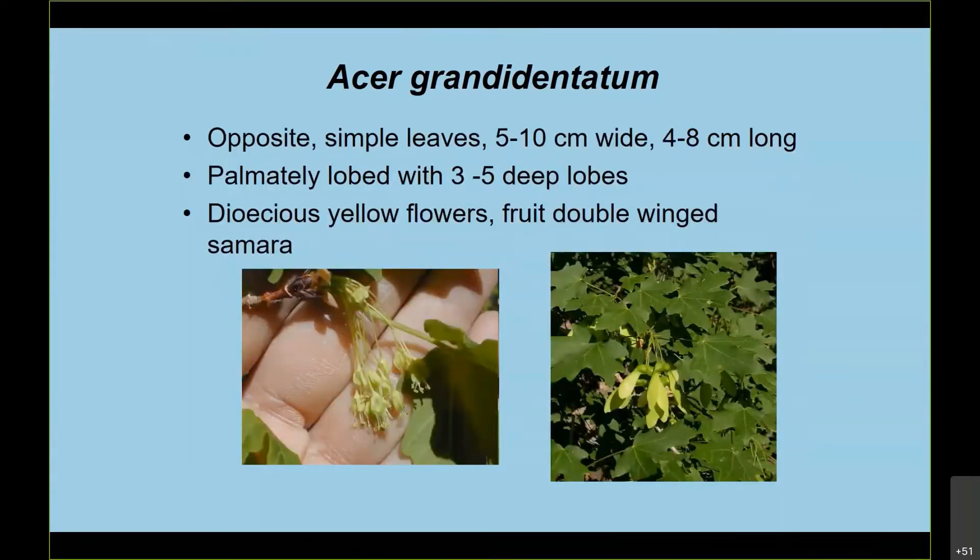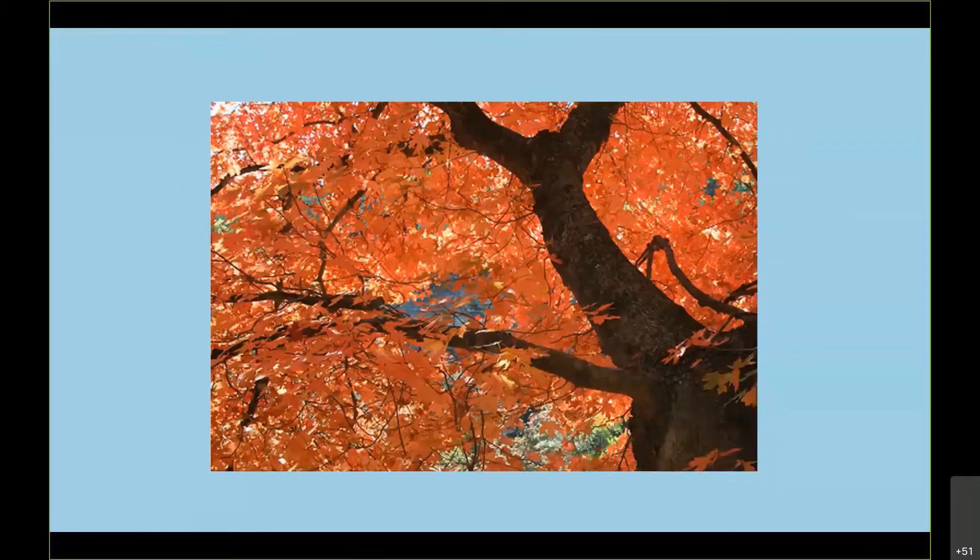The leaves are simple, fairly big, palmate, with relatively deep lobes. They're supposed to be deciduous. These are all male flowers on this particular stem or flowering bud. The fruits are double-winged samaras — I remember as a kid we used to break them off, throw them, and watch them flutter to the ground. The plants in the fall are just spectacular — the leaves can be orangish, but many of them are just red, red, red. Very pretty.